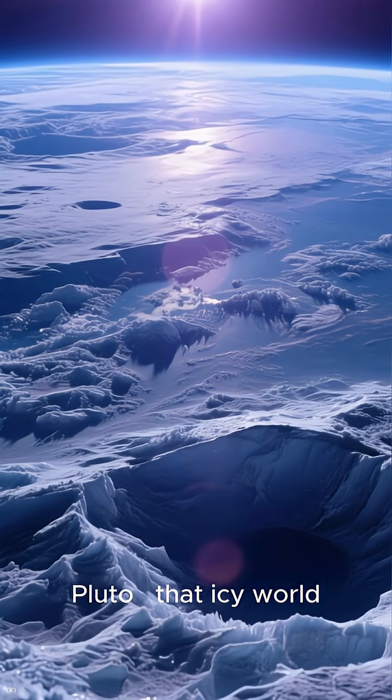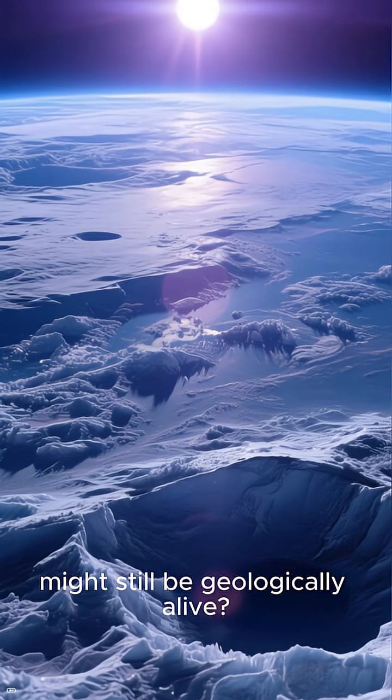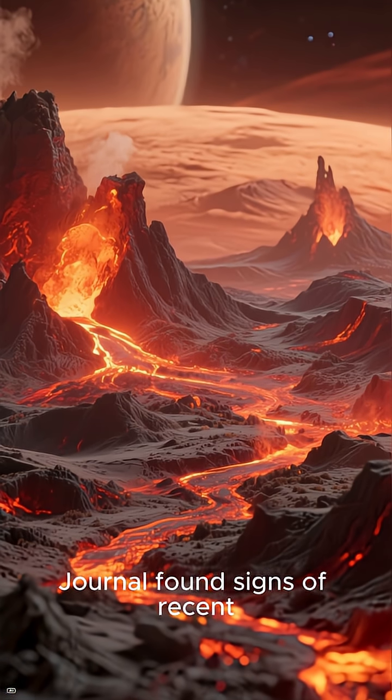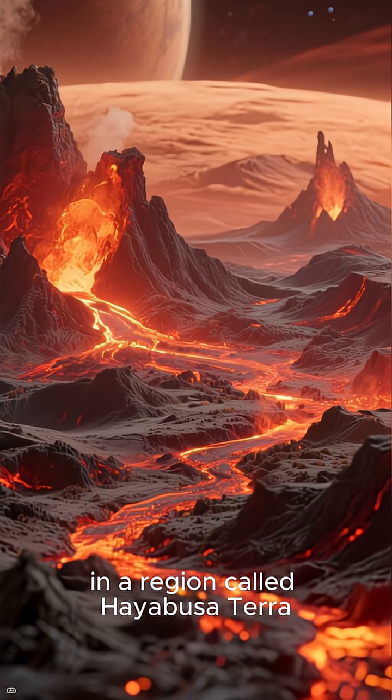What if I told you Pluto, that icy world nearly 6 billion kilometers from the Sun, might still be geologically alive? A new study just published in the Planetary Science Journal found signs of recent cryovolcanic activity in a region called Hayabusa Terra.